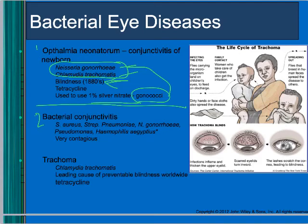Another bacterial eye disease is conjunctivitis — pink eye. Many different organisms can cause it, but the most common is Haemophilus aegyptus. Pink eye is super contagious but can be treated with eye drops.